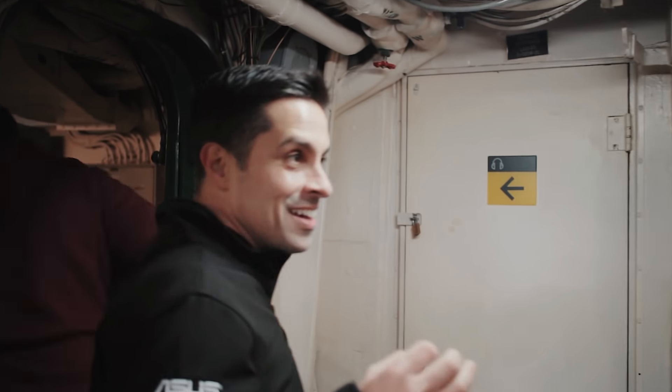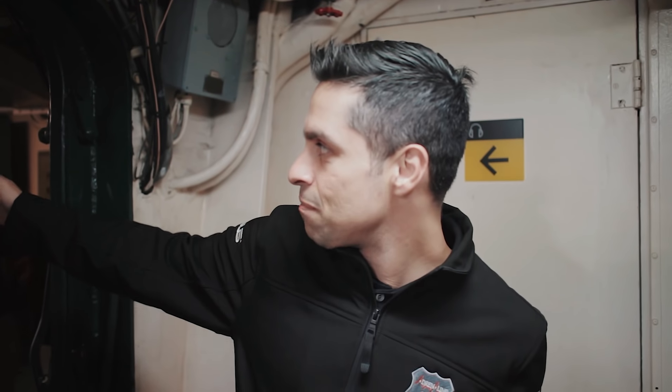Eles abriram todas as portas e se você olhar para cá, consegue ver praticamente até lá no final — e é muito longe.